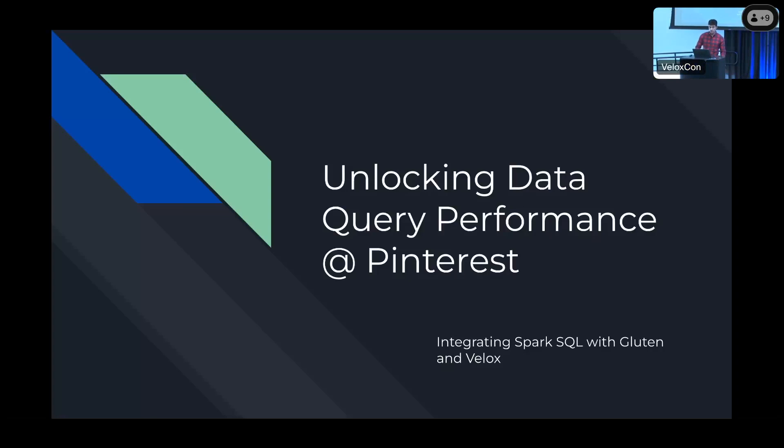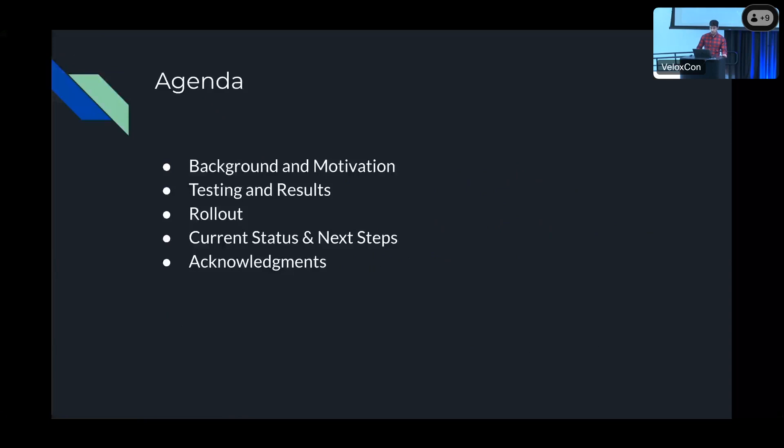For today's agenda, I'm going to go through the background and motivation for why we decided to go with Gluten and Velox. Then I'll be talking about the tests and the results of those tests. Then I'll discuss how we did a seamless rollout through our ad hoc query platform. And then I'll talk about the current status of the project and some of the things we're going to work on next.